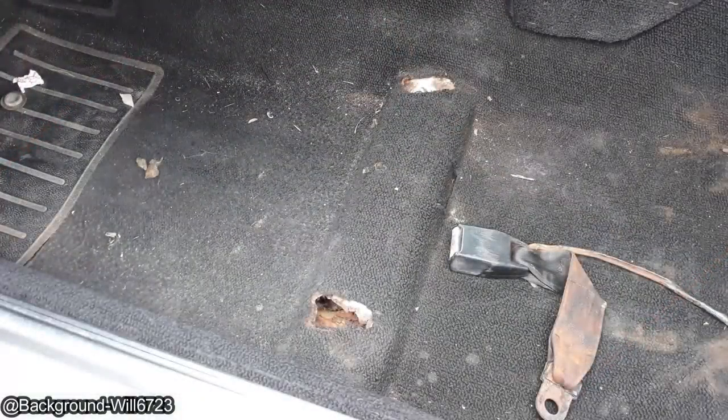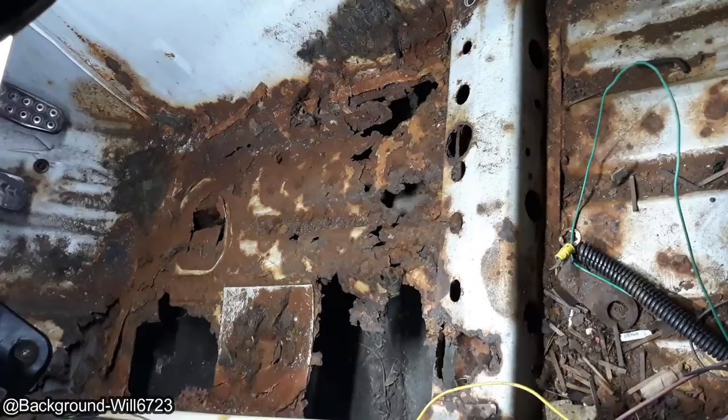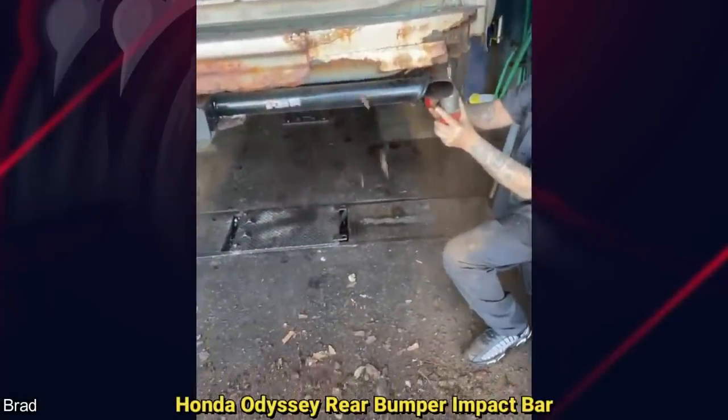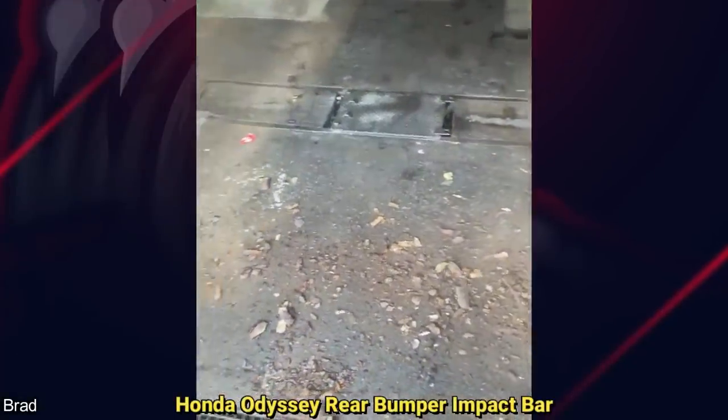This customer came in because they said their driver's side seat feels loose. This customer also had to replace their very rusty bumper so they could pass a state safety inspection.